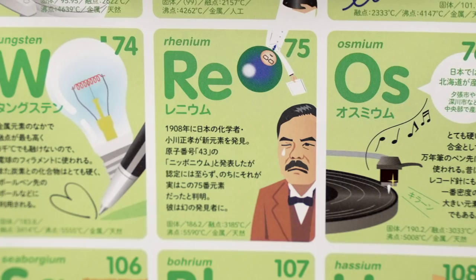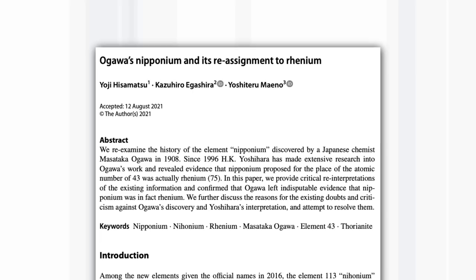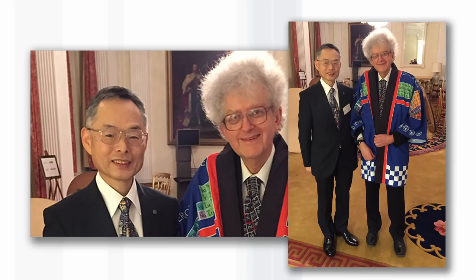A little while ago, I was given a Japanese periodic table. It's really quite fun with lots of pictures on it. But I was always a bit mystified why on element 75, Rhenium, there was a picture of a Japanese scientist, and if you look carefully, it says 1908. Last week, I was sent a scientific paper by our YouTube fan, Nageyasu Nawa, who lives in Japan — the one who gave me this terrific coat — which explained the whole thing. So now I'm going to tell you.